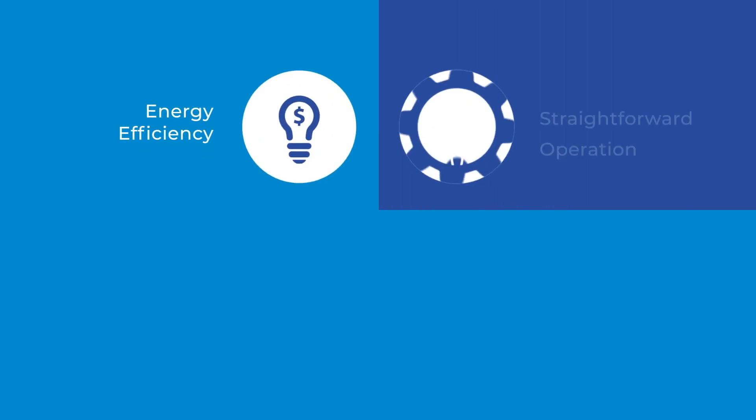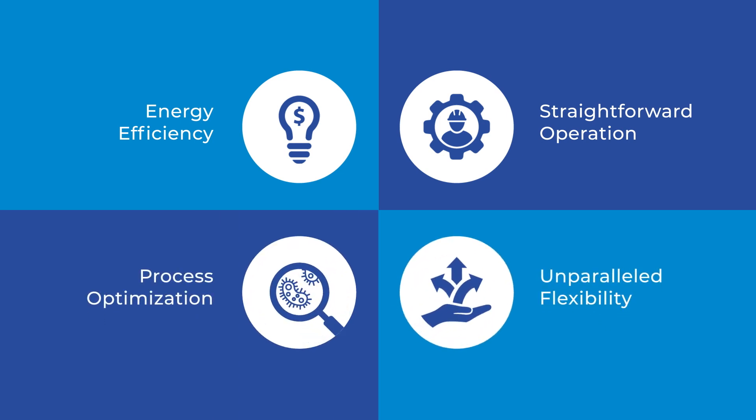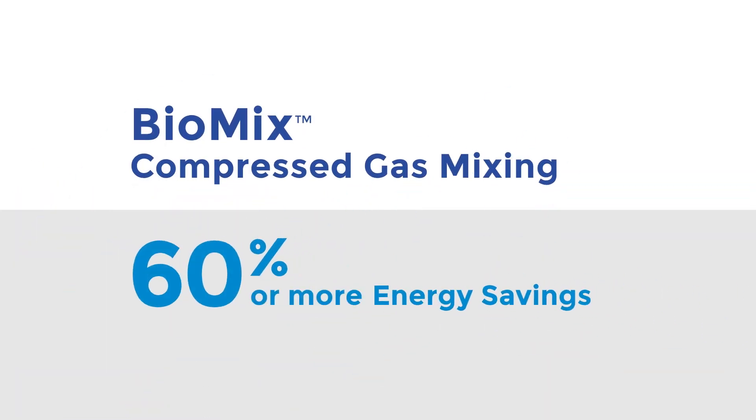When selecting a mixing solution, you don't have to choose between benefits. The Biomix Compressed Gas Mixing System delivers them all, including energy savings of 60% or more, plus a single maintenance touchpoint for all your mixing applications.